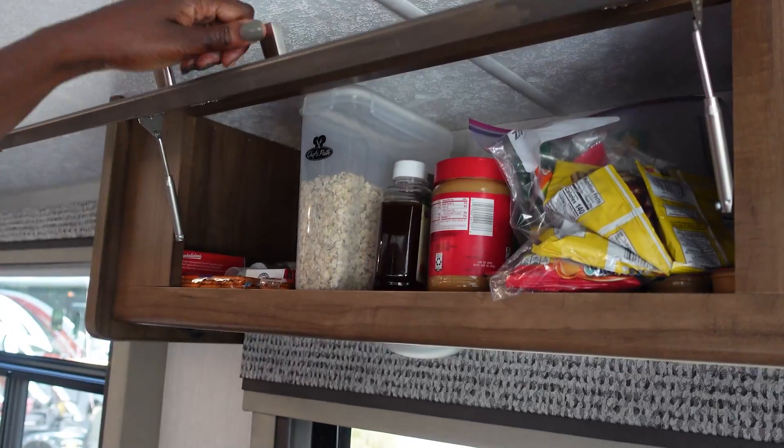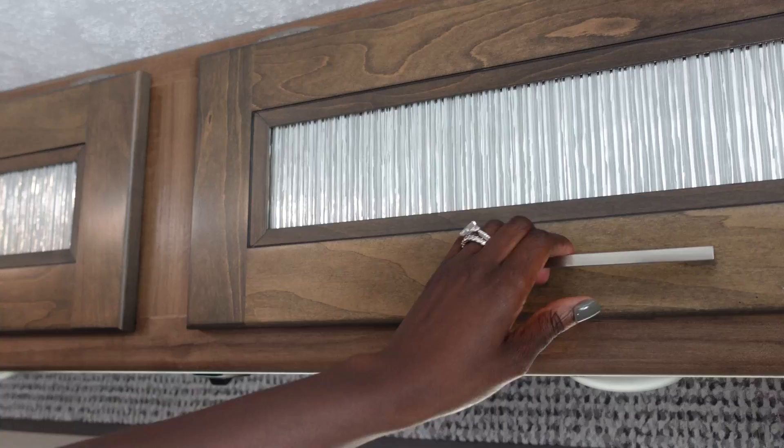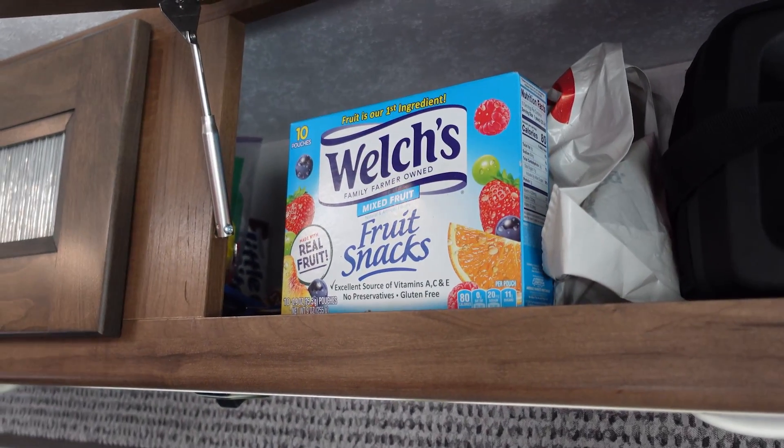Now, in getting ready to go on an RV trip, we can't bring everything from our kitchen, but we can bring the essentials — the important things that I know the family likes to eat. Like oatmeal, peanut butter, honey, and of course one of the kids' favorite snacks, Welch's Fruit Snacks.